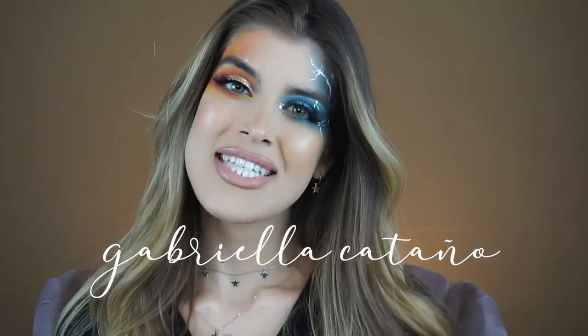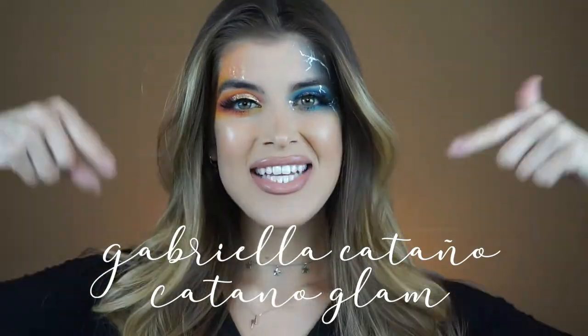Hey guys, welcome back to my channel! My name is Gabriella Catano from Catano Glam. I live between Miami and LA and I'm currently in Miami, and there is a hurricane coming — Hurricane Dorian. Hurricanes are no fun; you're stuck without power, can get damage to your property, the power goes out, you can't be out on the streets because there's no street lights. Anyway, I did get inspo to do a cool makeup look.